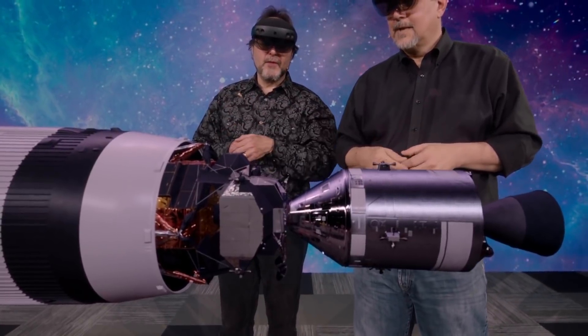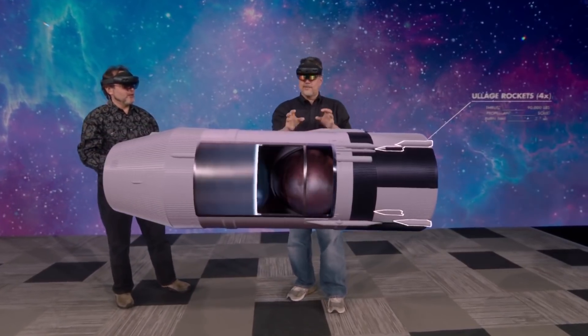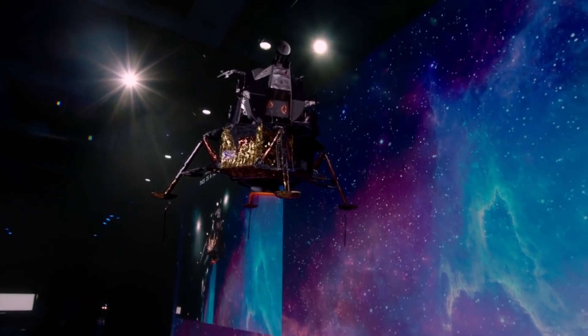Now, venture further into the groundbreaking Apollo 11 demonstration to see how the high-quality mixed reality experience was created in our spotlight on UnrealEngine.com.